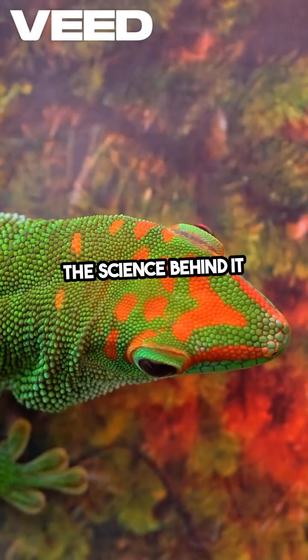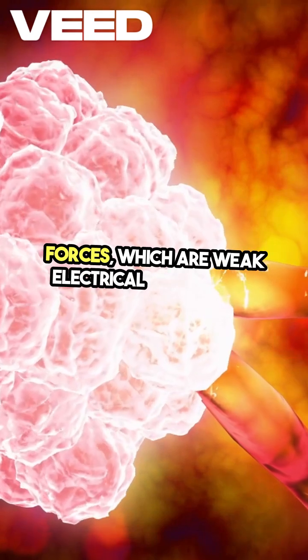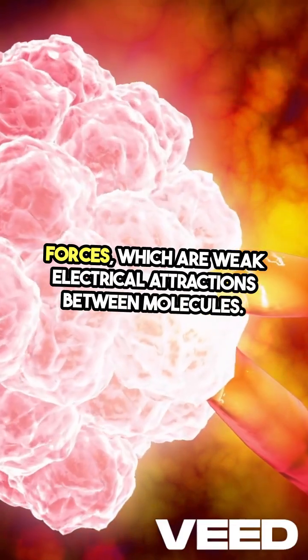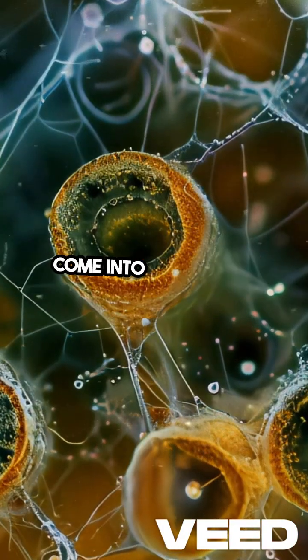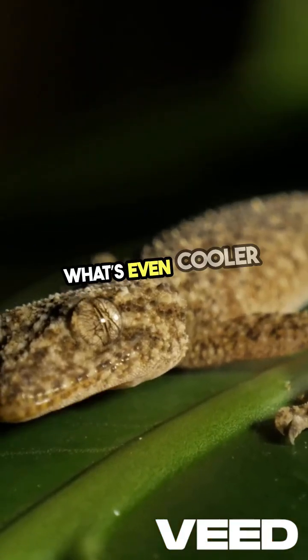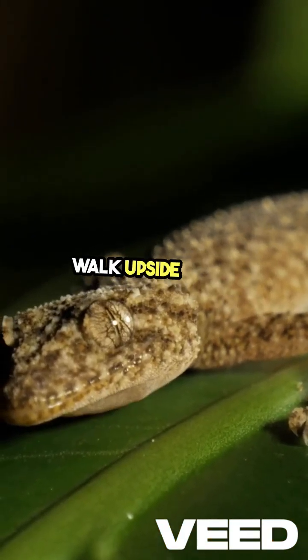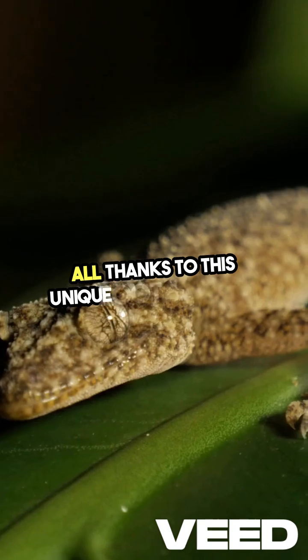The science behind it is called van der Waals forces, which are weak electrical attractions between molecules. When a gecko steps on a surface, these forces come into play, giving them that amazing grip. What's even cooler is that they can walk upside down and on slick surfaces, all thanks to this unique foot structure.